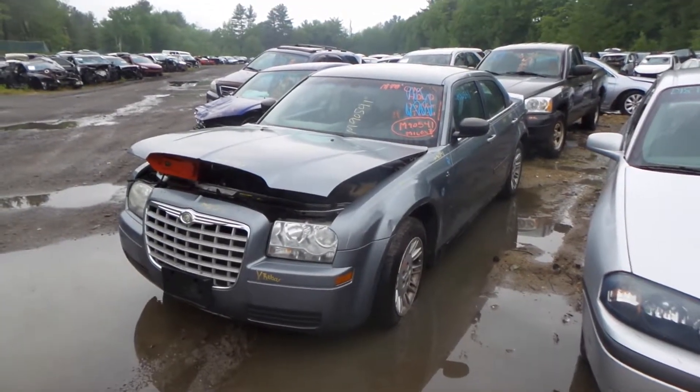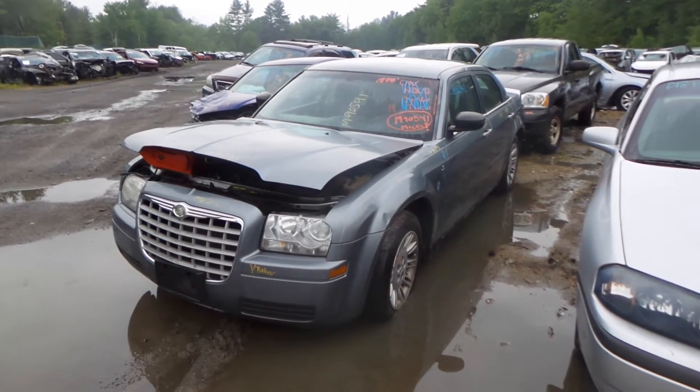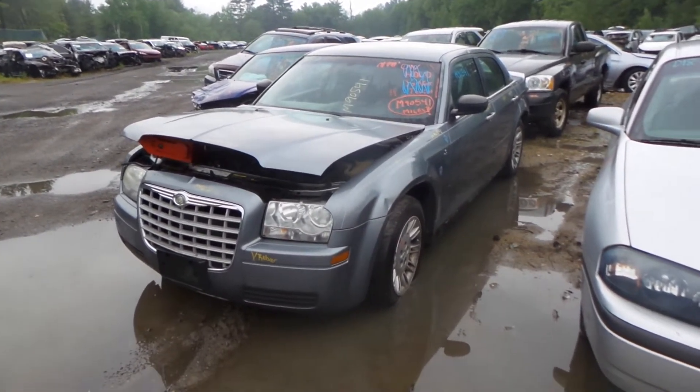Hey, what's up? This is Andrew with New England Auto and Truck Recyclers. Today we are parting out a 2006 Chrysler 300. The stock number is going to be M90541.